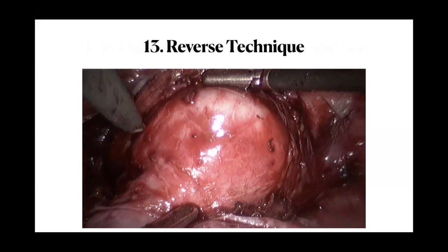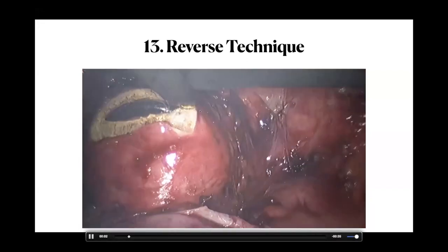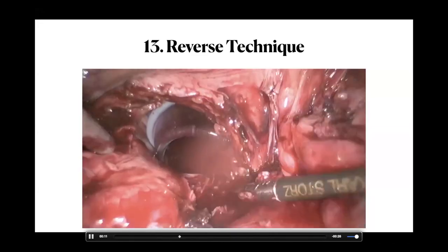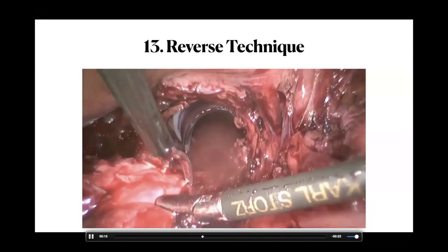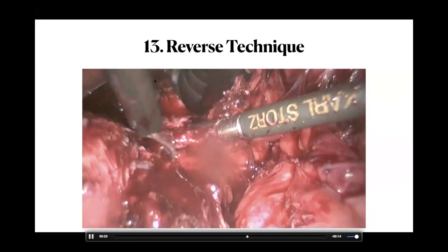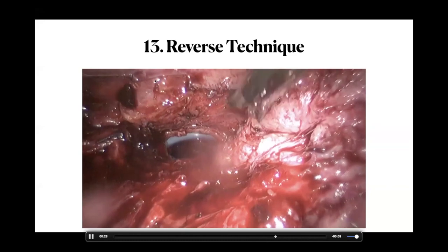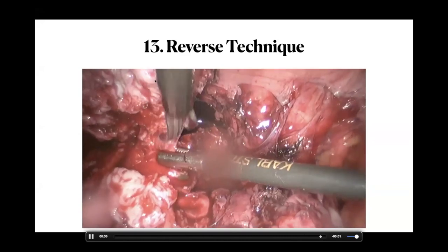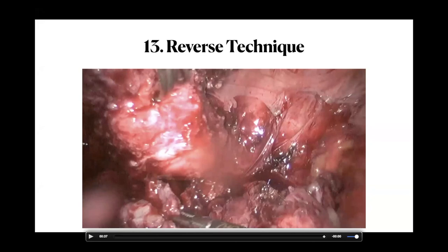The next trick is the reverse technique — for patients with large uteruses where the entire bowel is adherent posteriorly. You dissect up to the uterine arteries, but find it difficult beyond. In the reverse technique, you open the vagina first and work backwards, peeling the uterus away from the rectum and adhesions. Once the uterus is freed, you can then excise any deep infiltrative endometriosis. This technique was first described to me by Michel Canis from France.